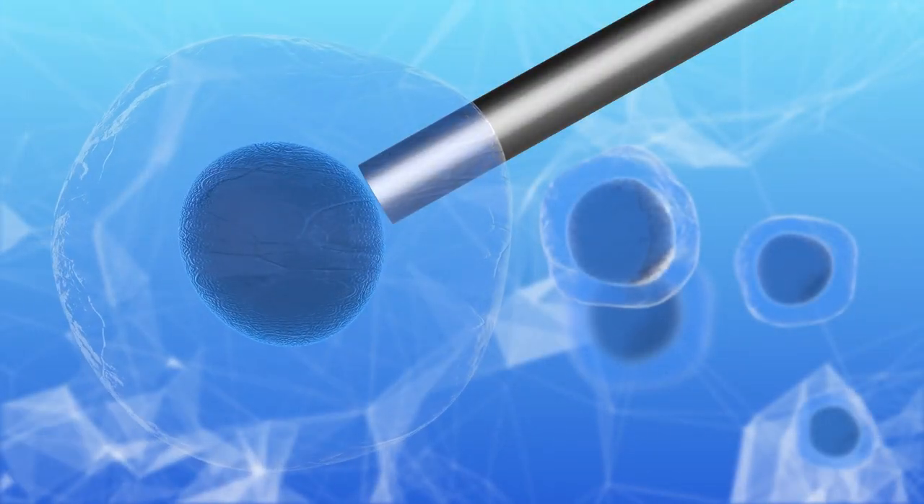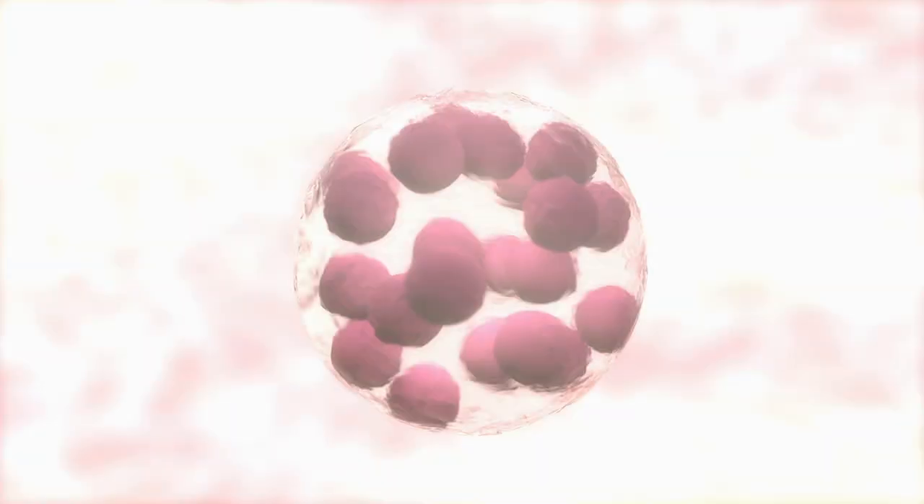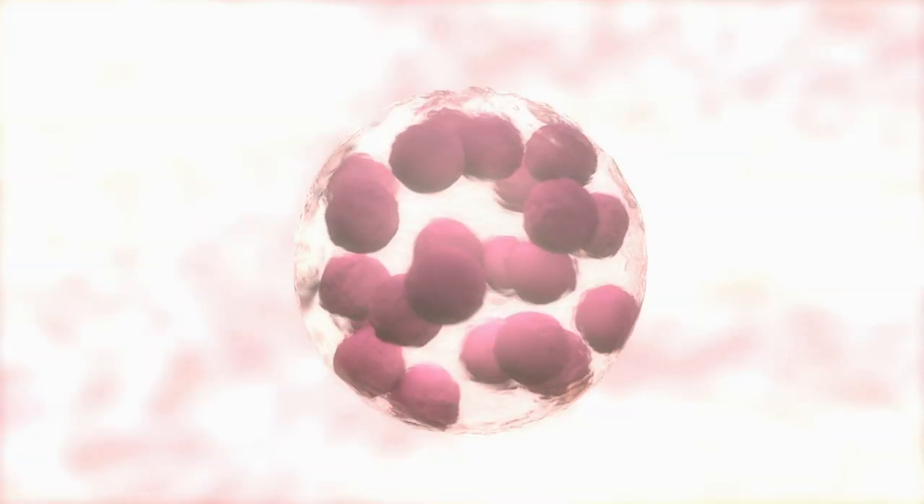Microfabricated technology relies on borrowing the strategies, tools, and methods used to build something like an iPhone. But instead of copper and transistors, you build fluidic lines or shaped structures with similar features. A typical cell is about 10 microns in diameter — very, very small, much smaller than the diameter of a human hair — so you need to build features appropriate for a 10-micron sized object.